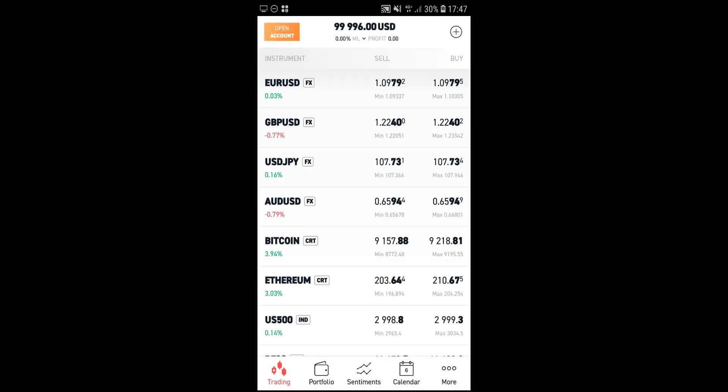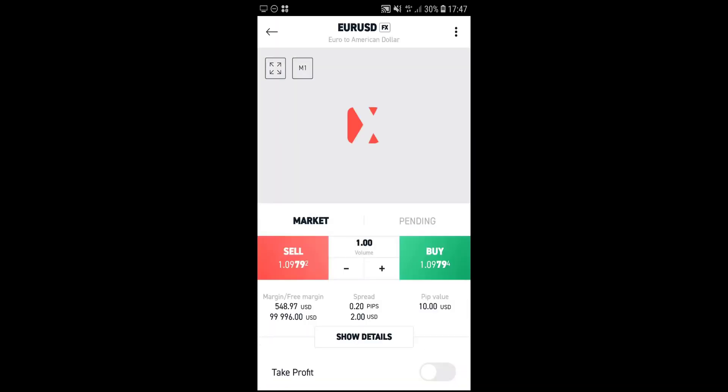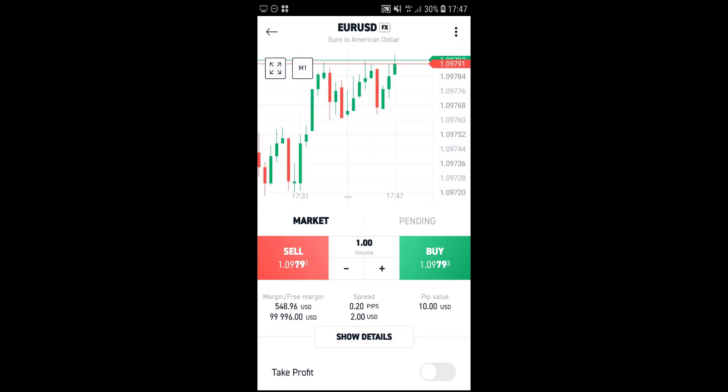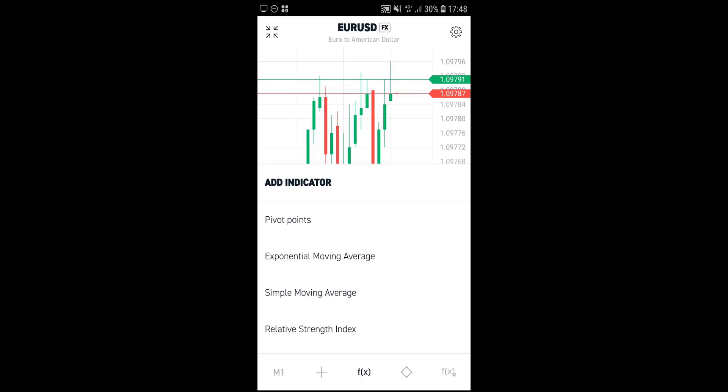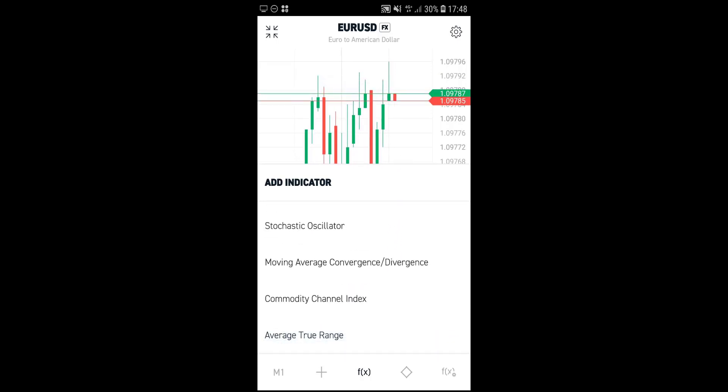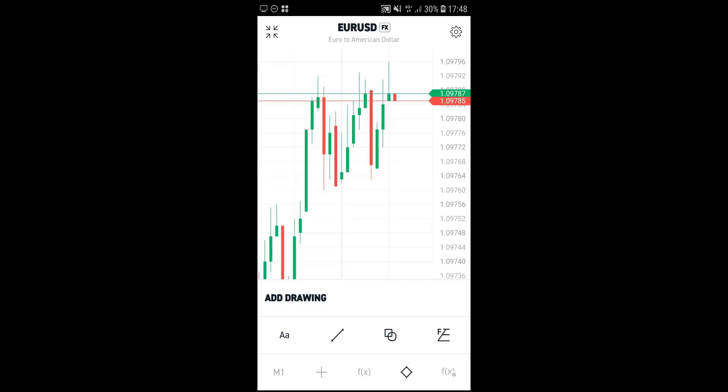If we click on EURUSD, for example, this opens up a chart as well as a trading ticket at the bottom. You can maximize the chart and change the different timeframes from minute charts all the way up to monthly charts. You can also add different indicators by clicking the FX button — pivot points, exponential moving averages, Ichimoku, stochastic oscillators — as well as drawing tools like trend lines. There is a wide variety of different tools available to perform technical analysis directly from your mobile phone.